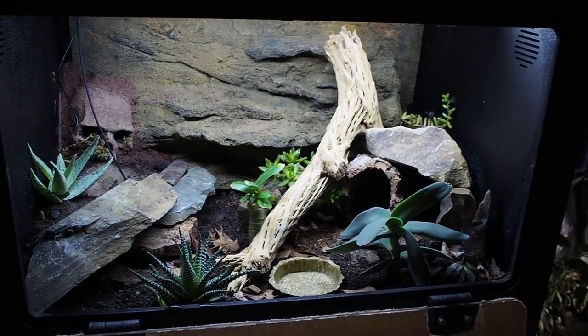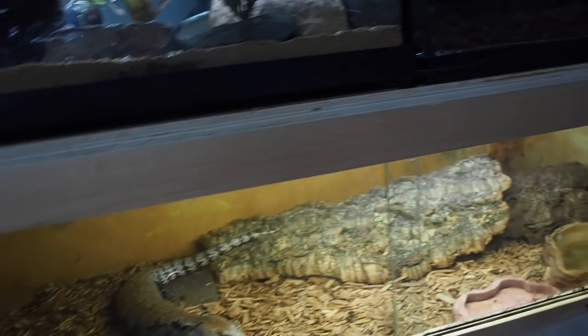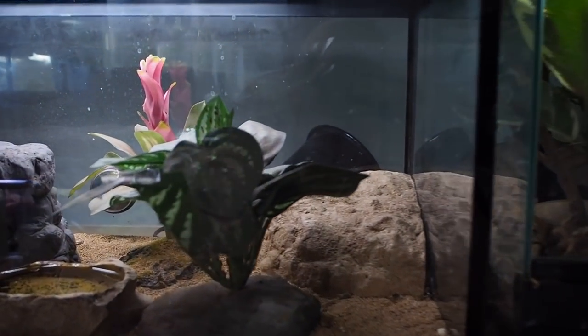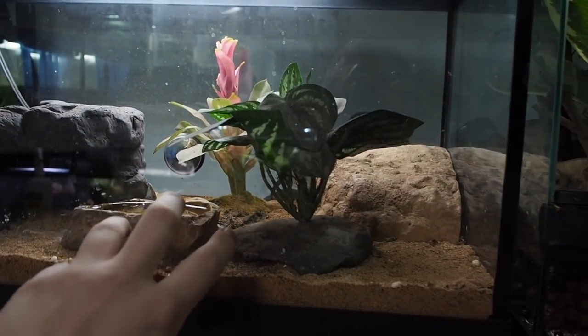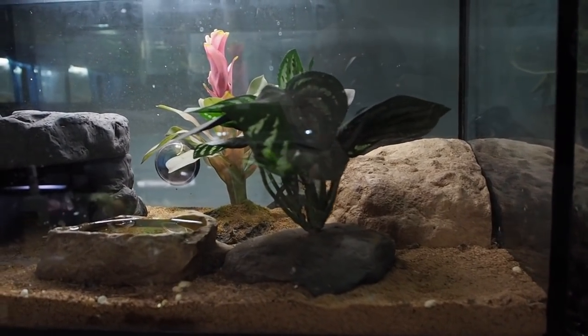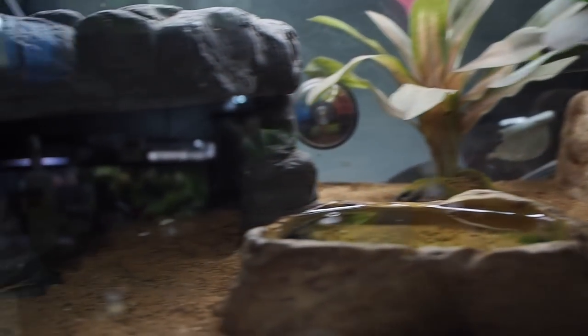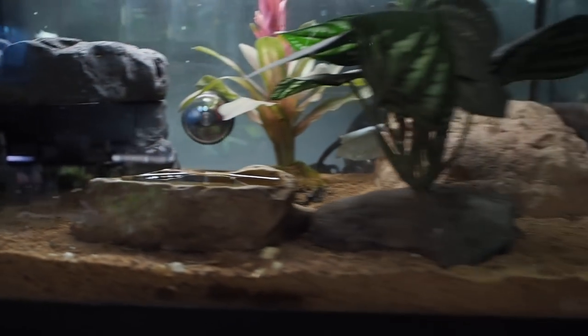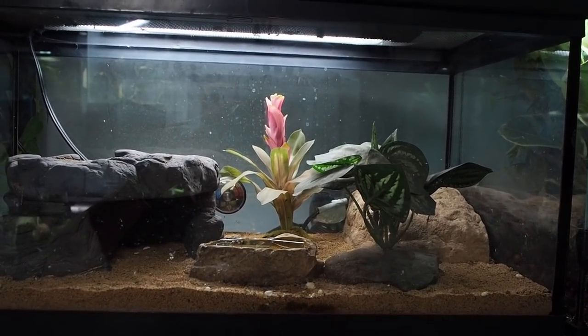Striker isn't in here just yet. I just need to work out the temperatures and the humidity and then he'll be moving in. You guys can expect a video of that hopefully later in April, if not early May. He's actually not out right now but he's doing fine. I just fed him last night, so he's probably hiding in his hide over there, just soaking up some warmth and relaxing. His new tank is much nicer than his old one.